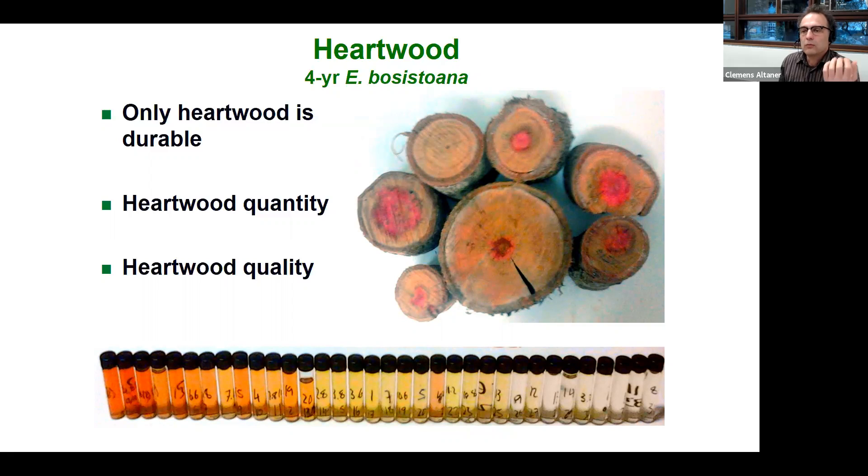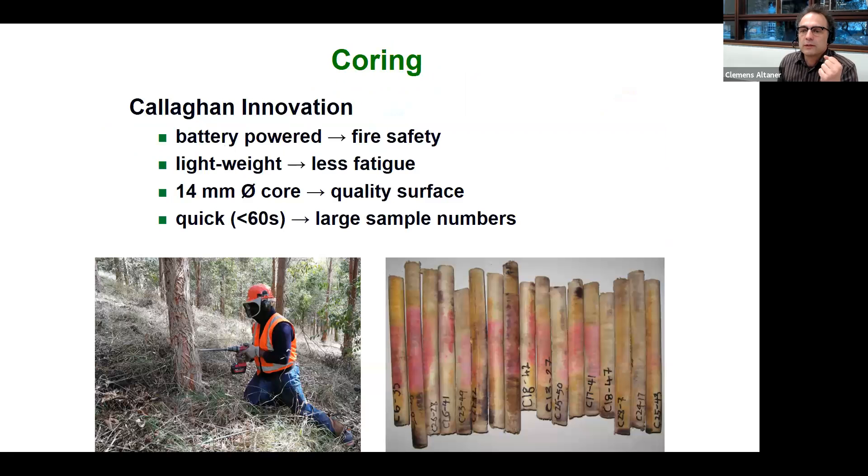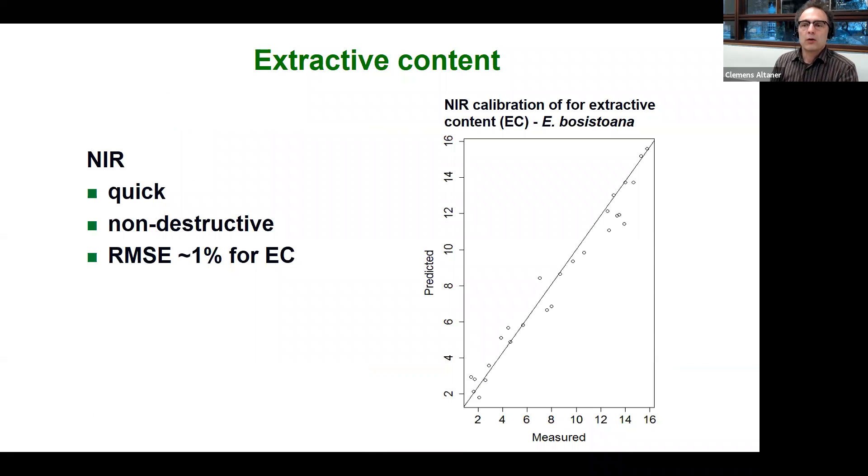We need the means to measure heartwood for large sample numbers. Like growth strain, these traits are not straightforward to assess — we need wood samples. The first thing we did was develop a corer, and Color Innovation developed this battery-powered, lightweight, fast corer for us. We can get a decent wood sample non-destructively from a tree within a couple of seconds and then assess how much heartwood is in it.